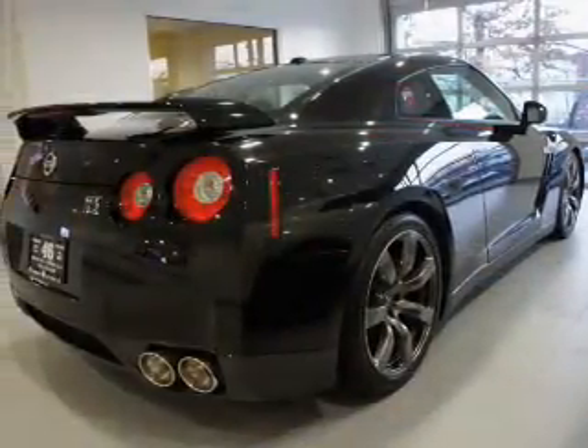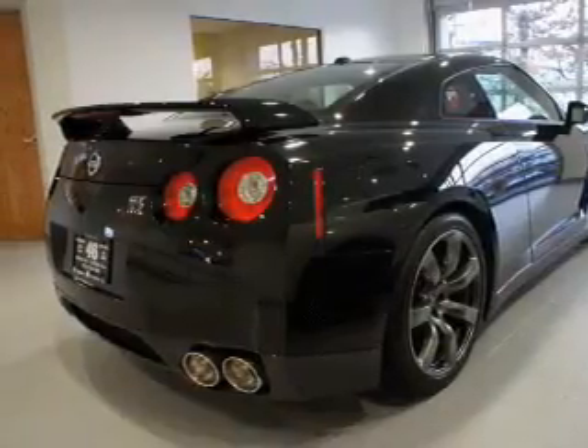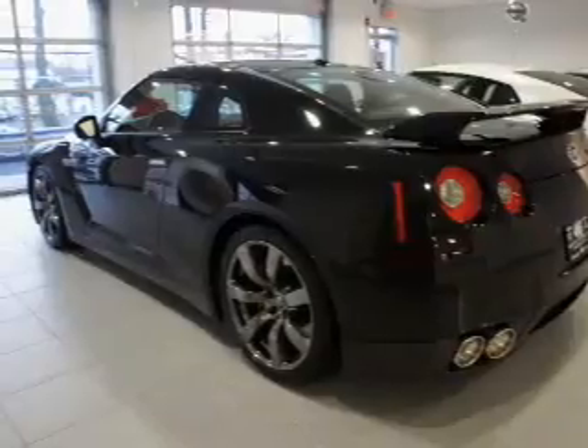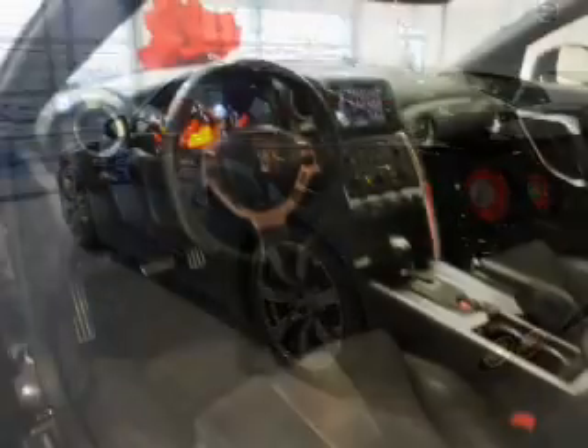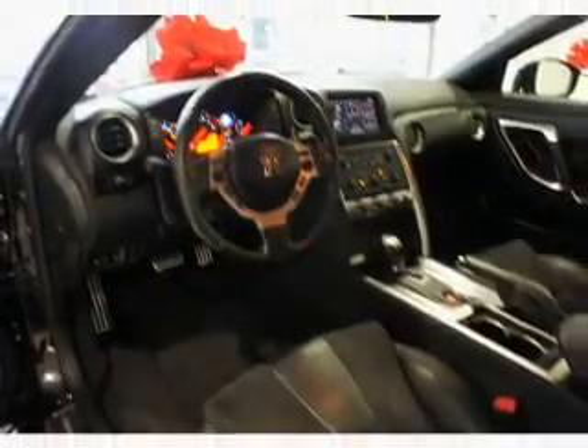The powertrain includes all-wheel drive with a solid six-cylinder engine driven by a six-speed automatic transmission. Navigation is included to help you get to your destination with ease. Brake safely with the anti-lock braking system. Heated seats make cold weather driving more endurable, and pamper yourself with memory settings.